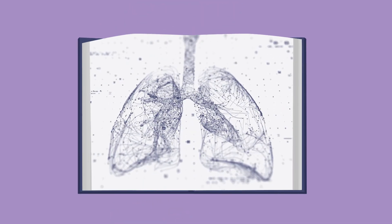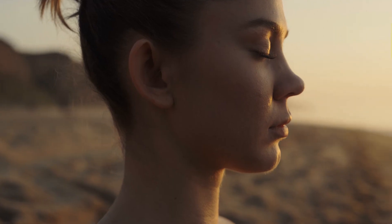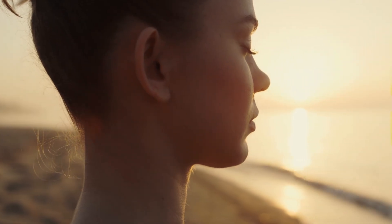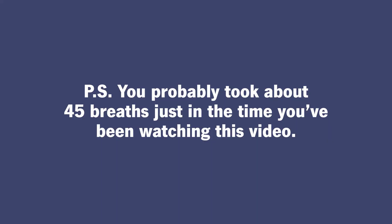Think about the many fascinating parts of your lungs and how they work together. Stop and listen to how you're breathing right now. Take a deep breath and exhale. And breathe easy — your lungs are an amazing organ. P.S. You probably took about 45 breaths just in the time you've been watching this video.